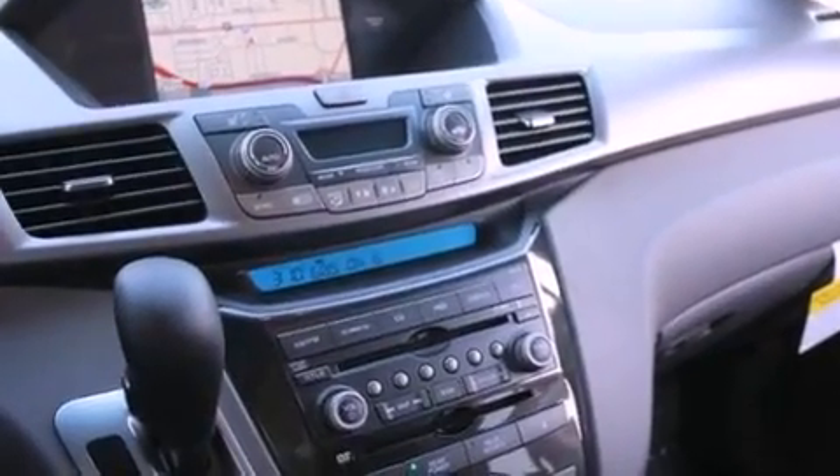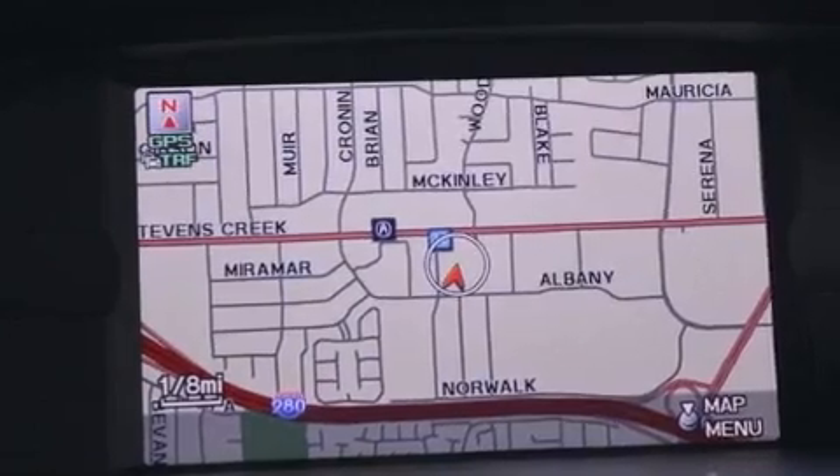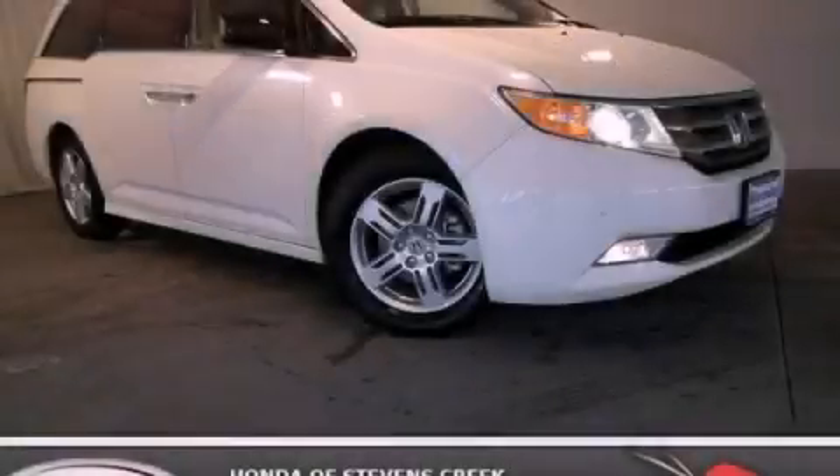With an EPA estimated rating of 28 miles per gallon on the highway, this vehicle pays off in the long run. Stop by today and test drive this vehicle for yourself.